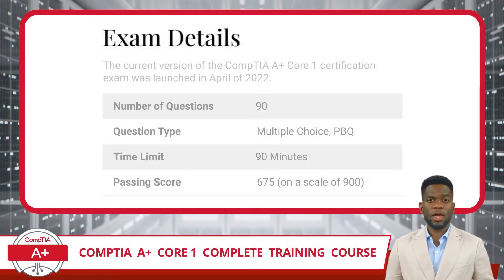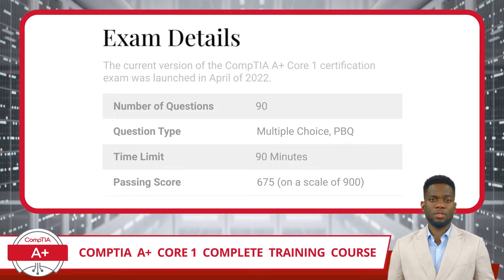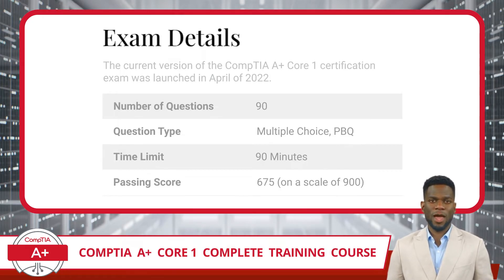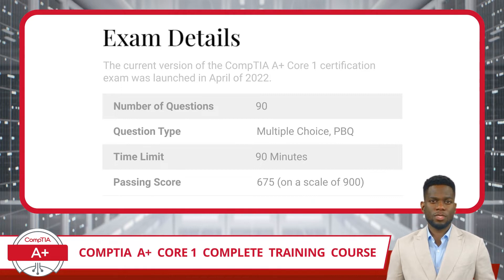The current version of the CompTIA A+ Core 1 certification exam, designated as 220-1101, was launched in April of 2022. The exam consists of 90 multiple-choice and performance-based questions, lovingly referred to as PBQs, that must be completed in 90 minutes. The passing score is 675 on a scale of 900.